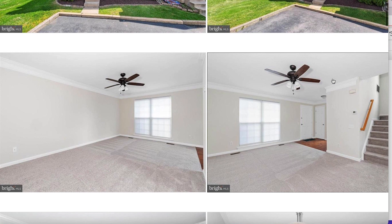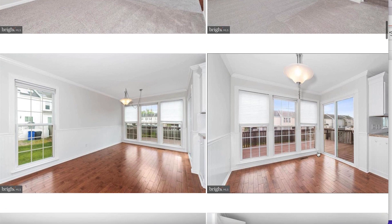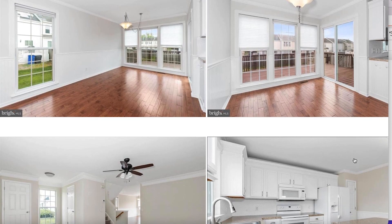This one looks like it has brand new carpets and neutral paint — this is probably agreeable gray. As you're coming in, you have these beautiful two windows, which would give lots of natural light. This is the eat-in kitchen part of the home, with lots of natural light. And it looks like it has a wraparound porch — nice.